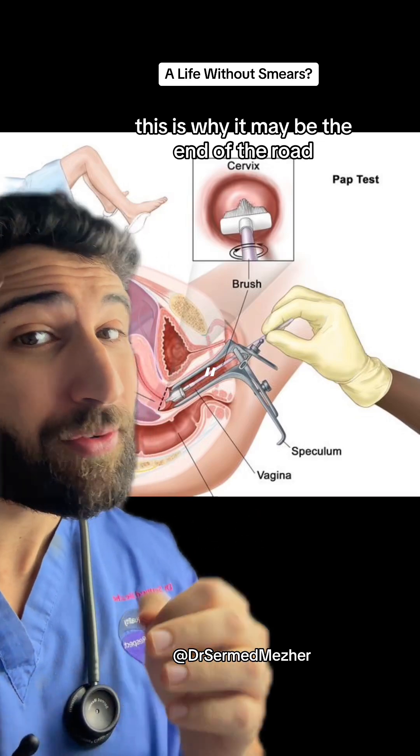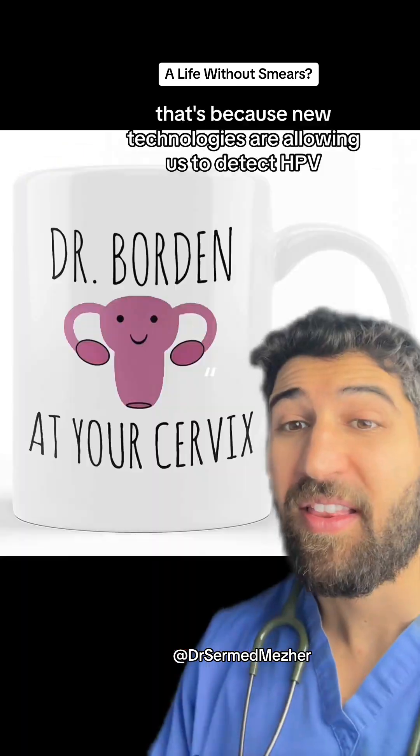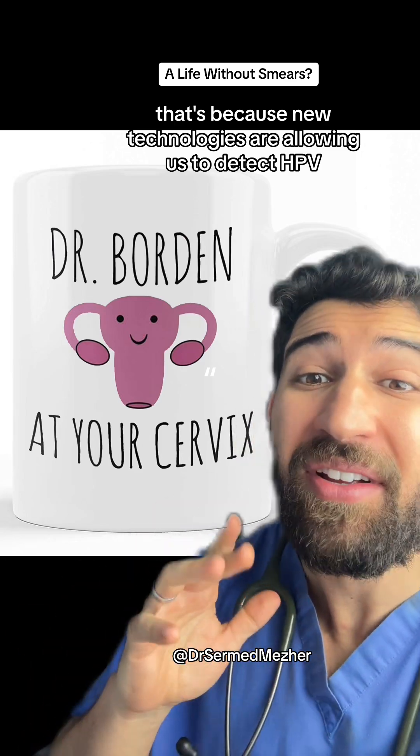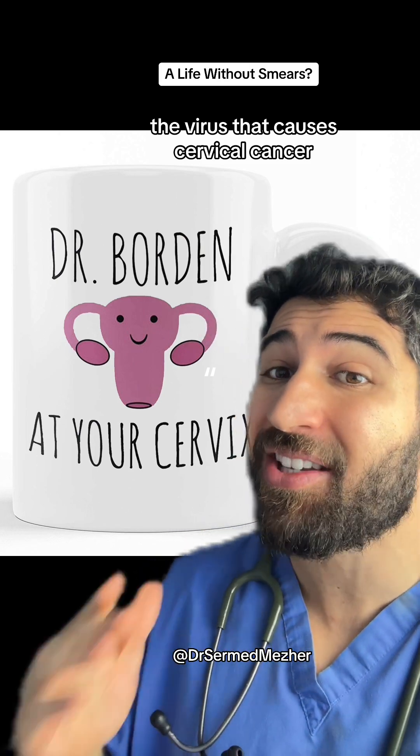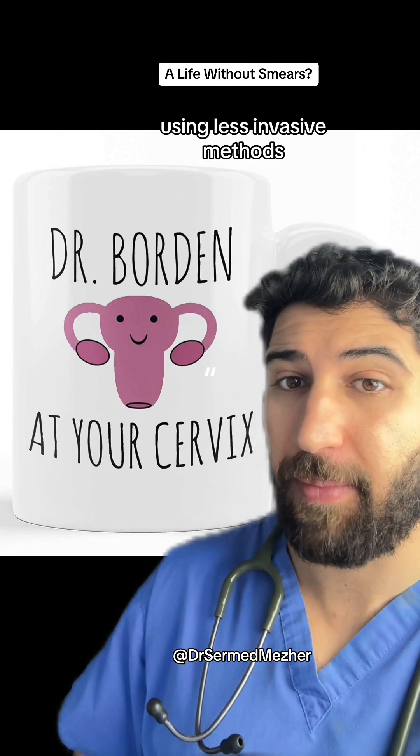This is why it may be the end of the road for scraping. New technologies are allowing us to detect HPV, the virus that causes cervical cancer, using less invasive methods.